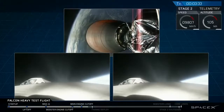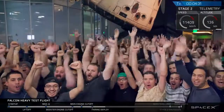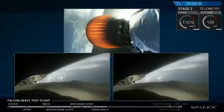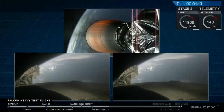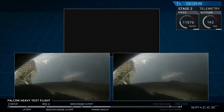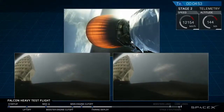Coming up on fairing separation. The side engines are on power. We're good.